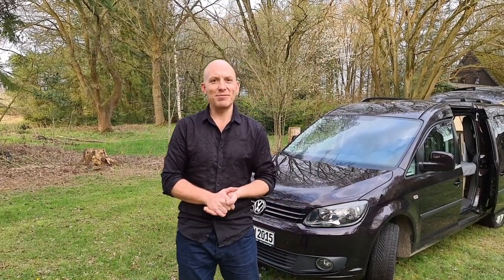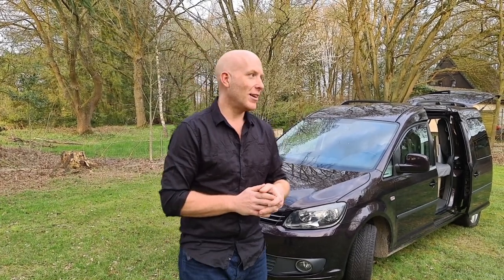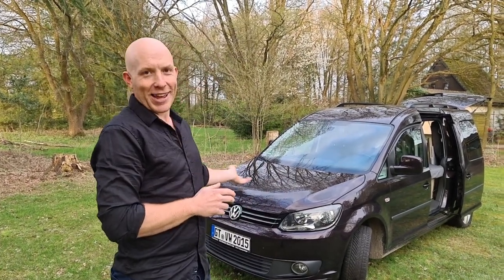Hey guys, welcome back to our Floating Nomads YouTube channel. If you're new here, my name is Sebastian, and the pretty half of Floating Nomads is Lucia — she's behind the camera. So here we have our van tour.